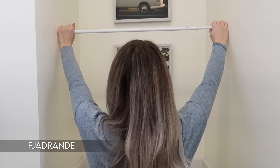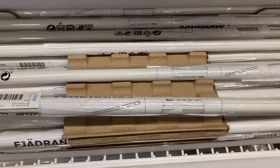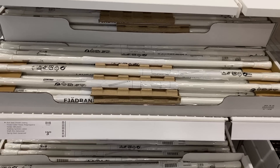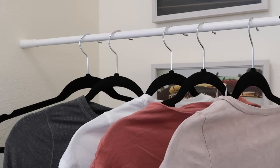Another IKEA product every renter should know about is the JÄDERN tension rod. It is so amazing and super renter-friendly — extremely affordable at $3.99, available in white and black, and sold in the curtain rod section. You can use it as a curtain rod by placing it between the window frame to easily hang curtains, but I've also been using it to organize my space — organizing towels, paper towels, cleaning supplies, and hanging clothes in my laundry room. It's such an affordable little thing to create little moments and customize your rental.